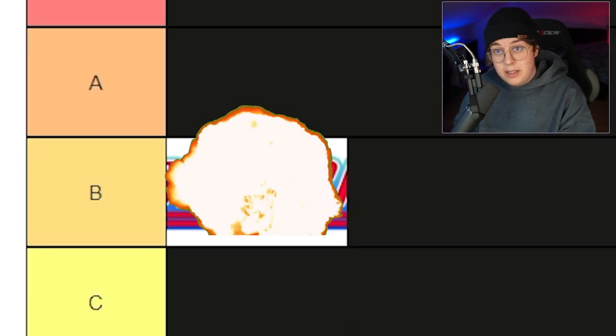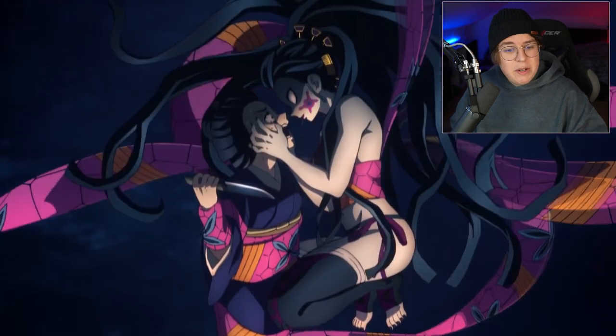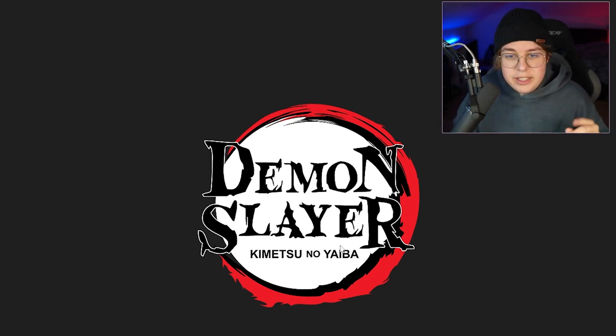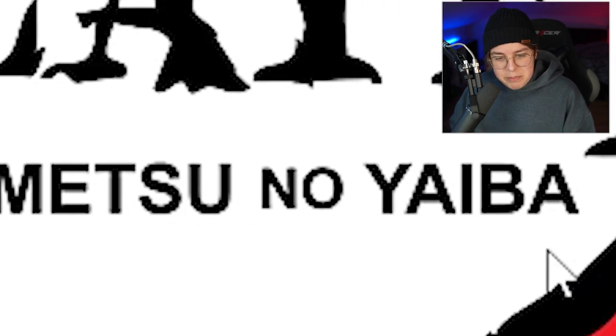Now Demon Slayer — as much as I'm not the biggest fan of the first two seasons anime-wise, I really really like the Demon Slayer logo. It's pretty slick, it has some character, very contrasty, very colorful. I really like the idea of this logo — the form, the font is unique. The only criticism I have with this version though is that the Kimetsu no Yaiba part here feels a bit off.